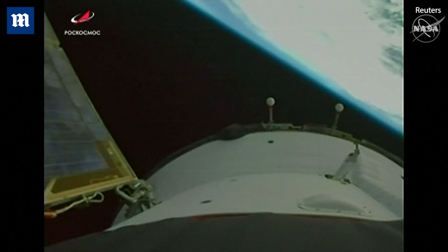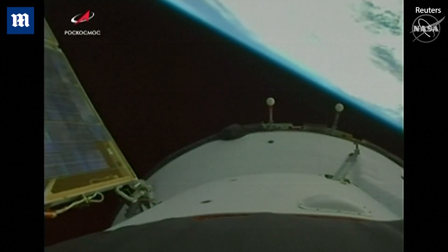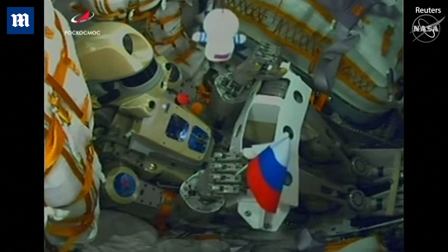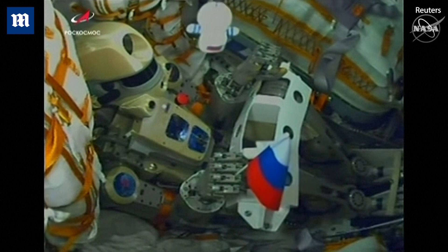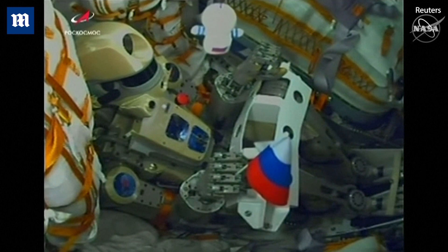And there go the solar arrays. We have staging, and there's a view inside the descent module of the Soyuz MS-14 of the humanoid robot Fyodor, the flag of Russia grasped in his right hand.